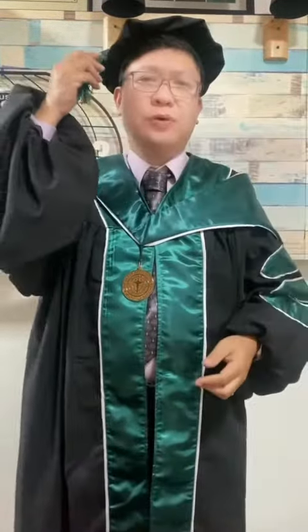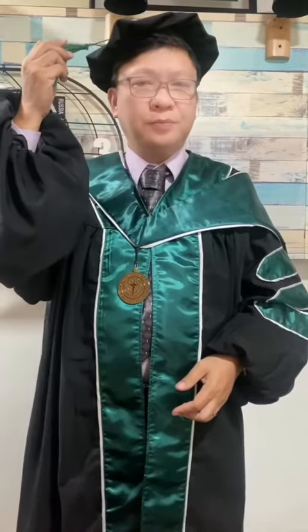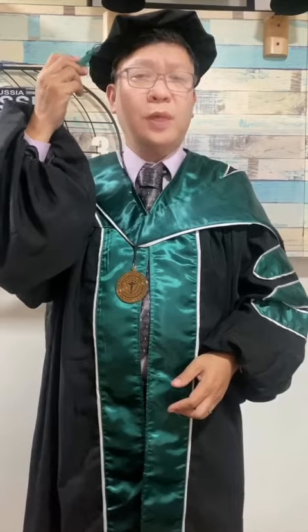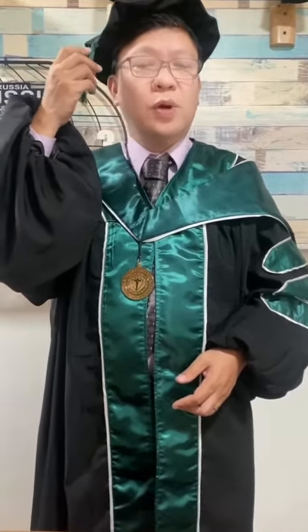The caps are usually mortarboards, but tams are already increasingly popular, like those used by PhDs. They are usually black in color, but it also depends on the color chosen by the institution.